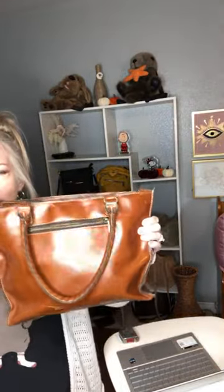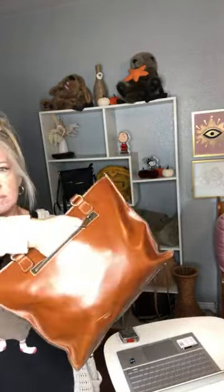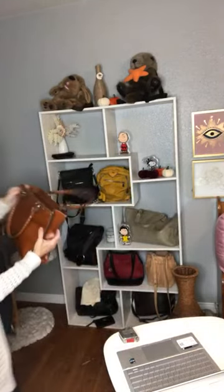On the back of the bag there's a big zipper compartment and a little scuff right there. That's item number one — the Patricia Nash tote with the dust bag.